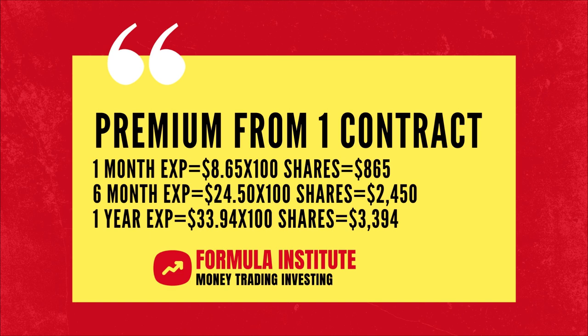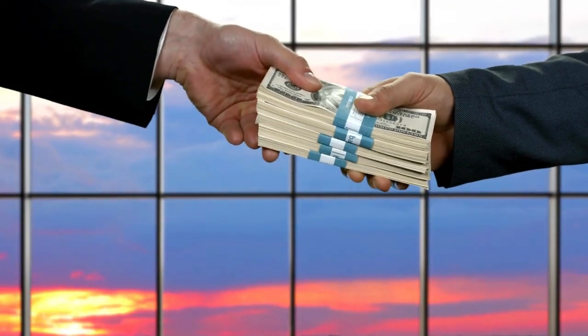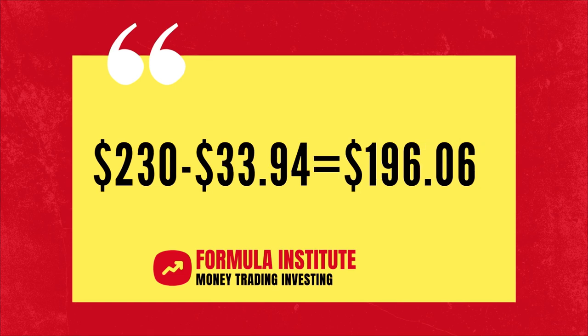This is according to today's market rate. How does that affect the stock price of Tesla for you? Since you have received this amount of premium in advance, if you buy Tesla as part of the options agreement, your actual buy price for Tesla will be $221.35 for one-month put options, $205.50 for six-month put options, and $196.06 for one-year put options.